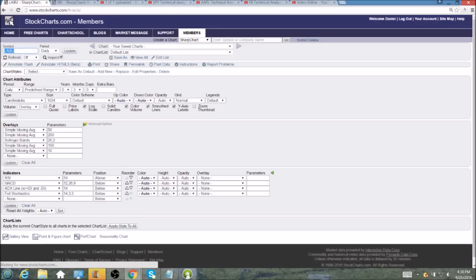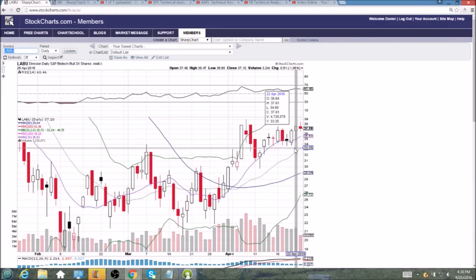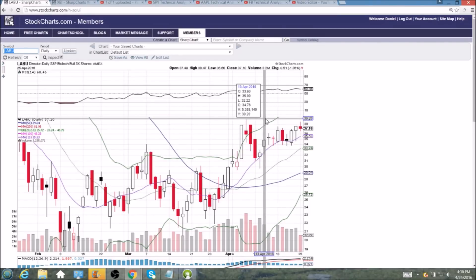LABU is seeing a similar candlestick to XBI with that upper wick rejected, unable to break the high, headed back to the 10-day moving average support at the very least. The longer-term trend still is favoring the Bulls for both of these stocks on the weekly time frame. So LABU will be looking for potential entry on consolidation.